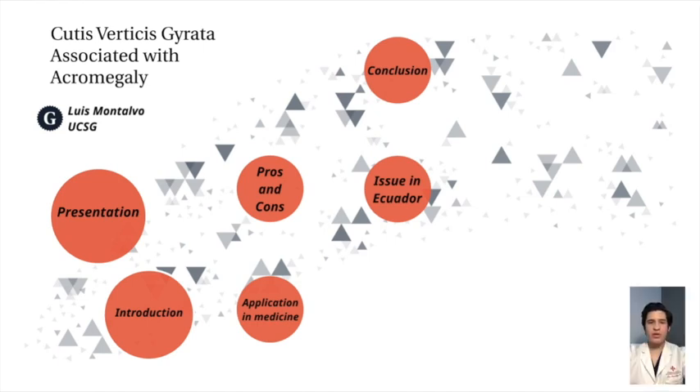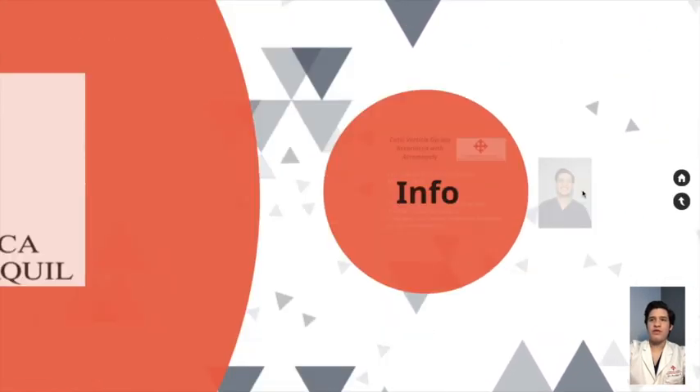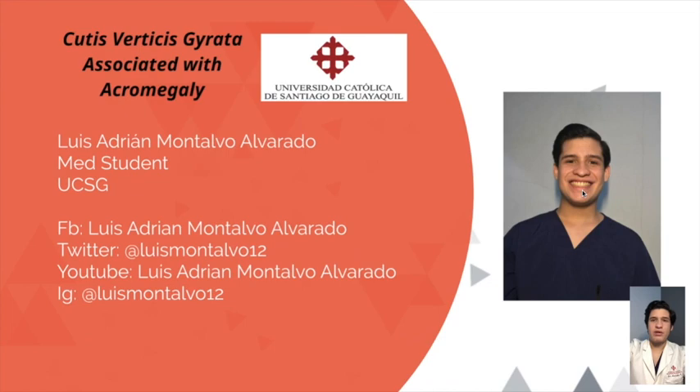Hello to everyone. My name is Luis Montalvo and today I'm going to talk about Cutis Verticis Gyrata associated with acromegaly. I'm a med student at the Universidad Católica Santiago de Guayaquil, and here are my Facebook, Twitter, YouTube, and Instagram accounts so you can follow me and watch the other videos I uploaded about other topics.